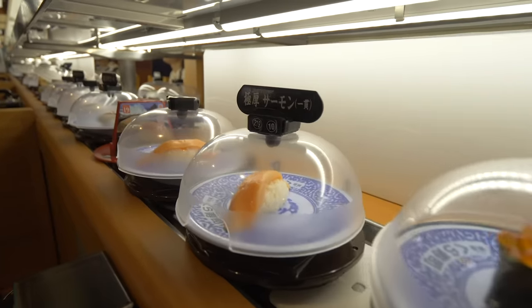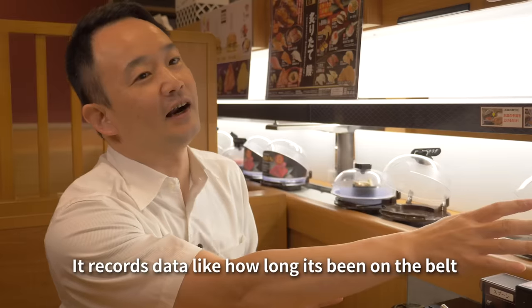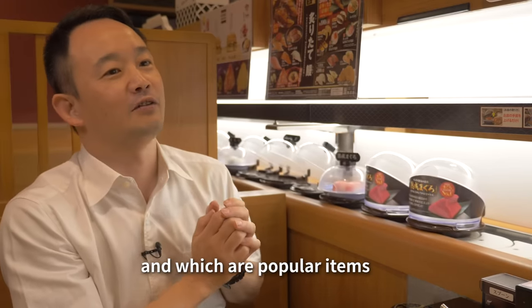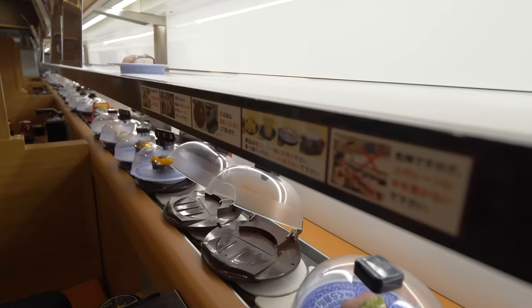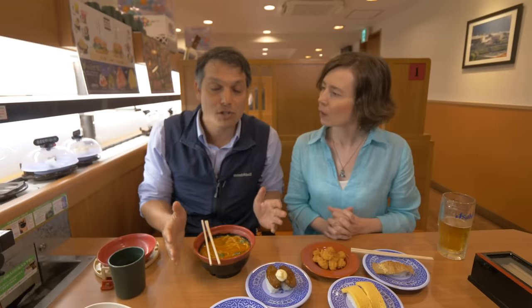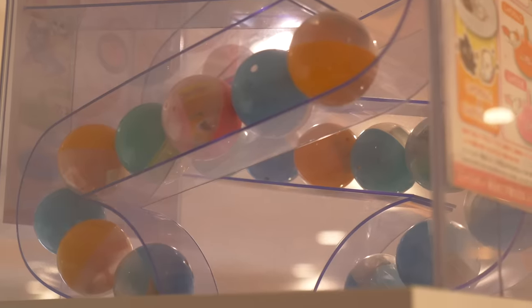One thing I love about kaiten sushi is that there's something for everybody. This is a family restaurant — that's one of the reasons why there's such a wide variety of things on the menu. If you're pregnant you can't eat raw fish, if you're a kid you can't eat raw fish, or maybe you just don't like raw fish. The menu is huge, and that's what makes this a place where everybody can find something they like and be really happy. There are even games on the table — it kind of looks like gacha capsule toys.